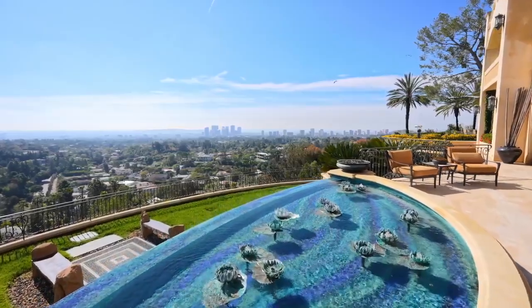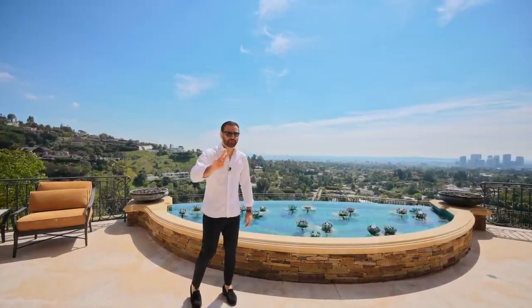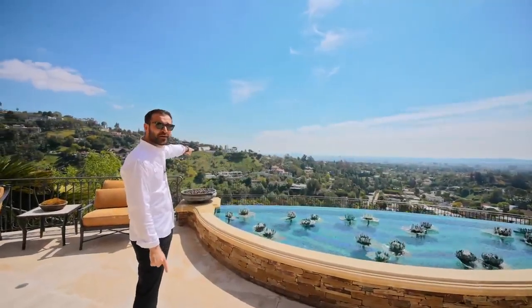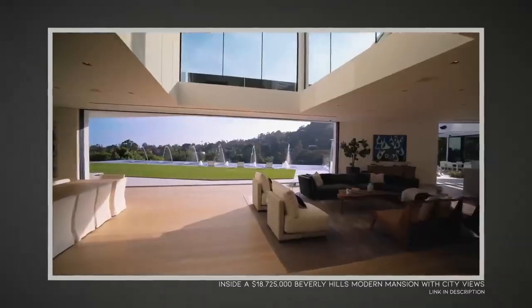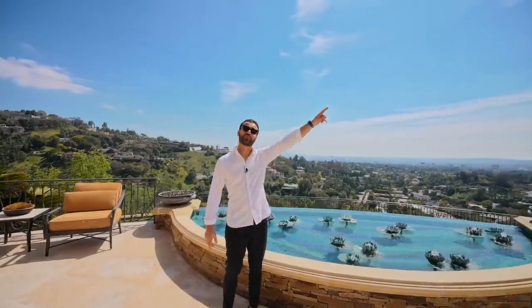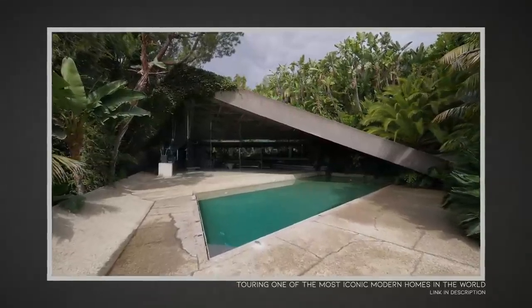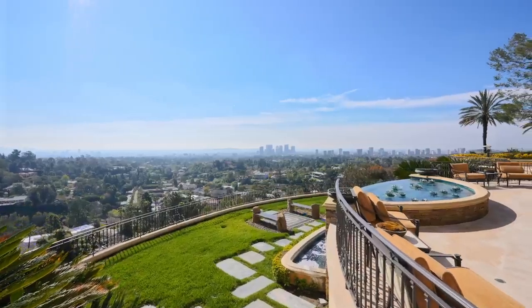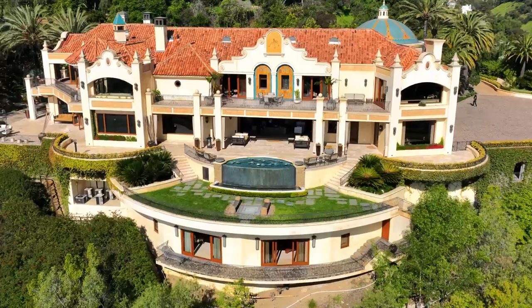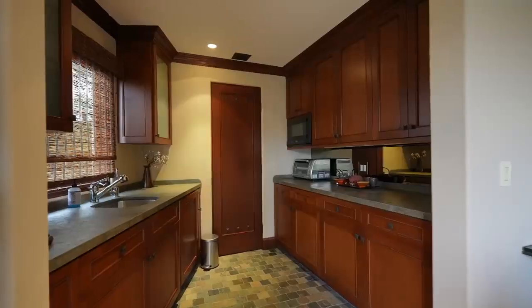We haven't done many homes in this particular nook of Beverly Hills, but we've actually done two nearby — including a modern property that was one of our first early viral videos, and the Sheats Goldstein residence, probably one of our best videos ever. These are your views, and it gets better — down below there's a grass meditation area, and below that is an extremely spacious one-bedroom, one-bath guest home with its own kitchenette.